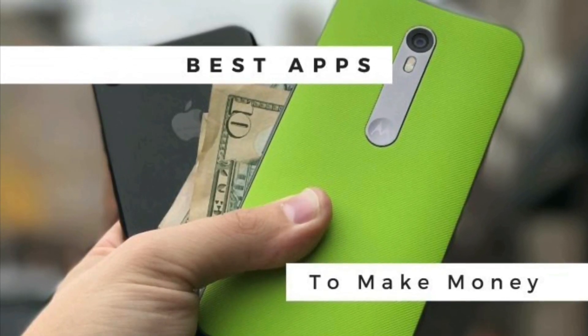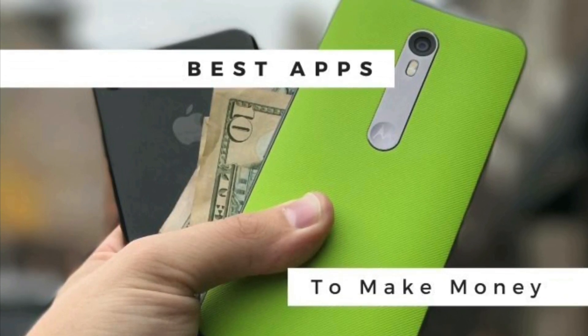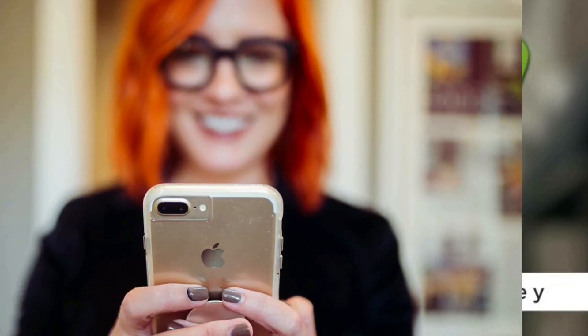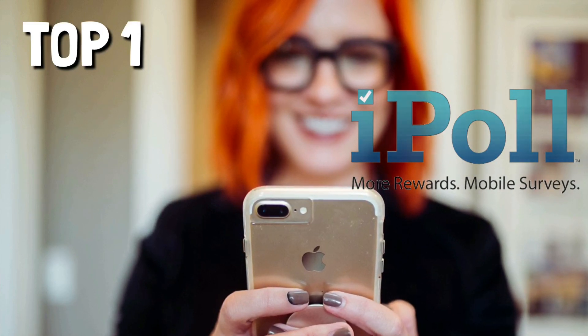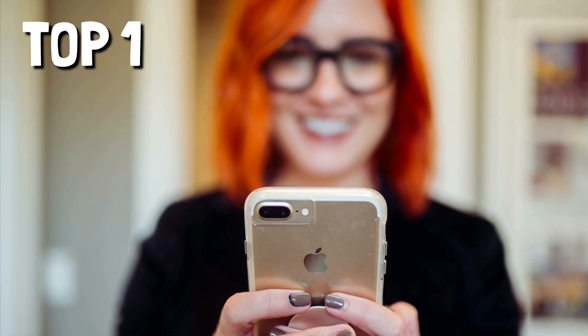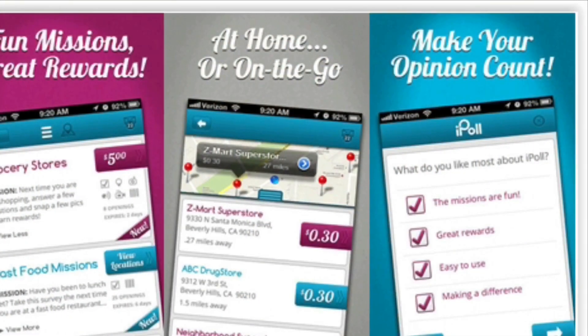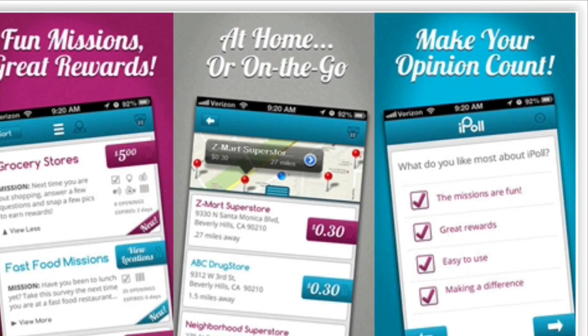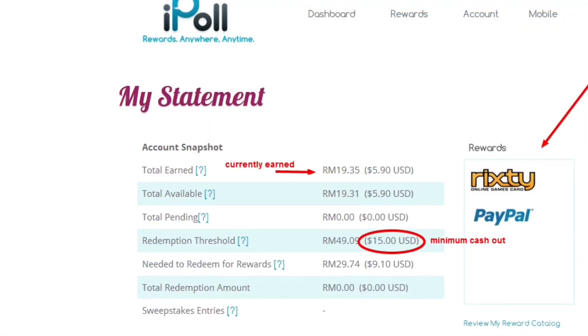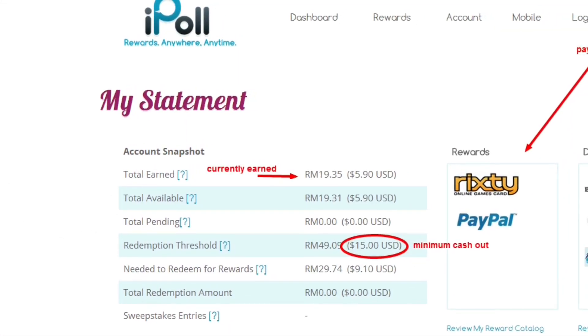Top one is iPoll. Android and iOS users can earn gift cards, airline miles, magazine subscriptions, and more for completing 15 to 20 minute surveys. After downloading this app, you will tell it a little about yourself to help iPoll match you to future surveys.